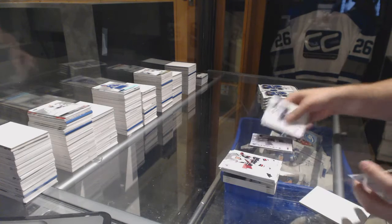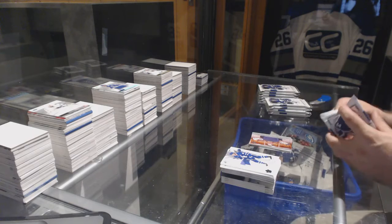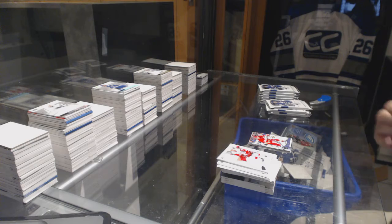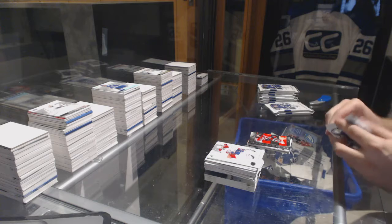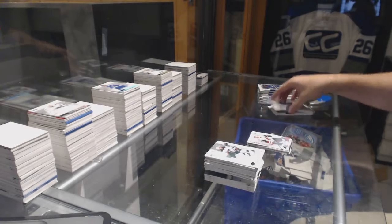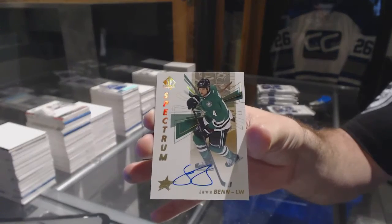Spectrum of Alex Ovechkin for the Capitals. Matthews moments for the Maple Leafs. Chase on for the Calgary Flames update. Silver skates of Zajac for the Devils. Future watch auto for the Coyotes — Anthony D'Angelo. Spectrum autograph for the Dallas Stars — Jamie Benn.